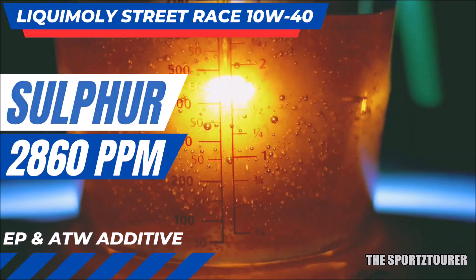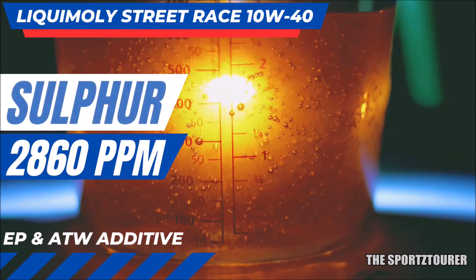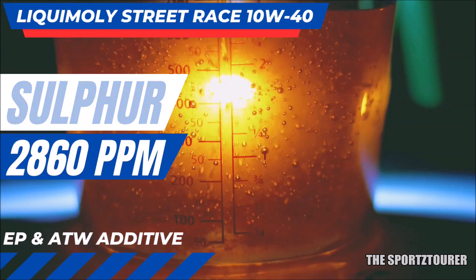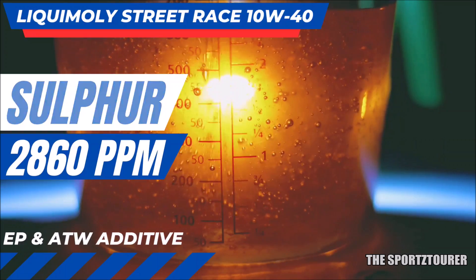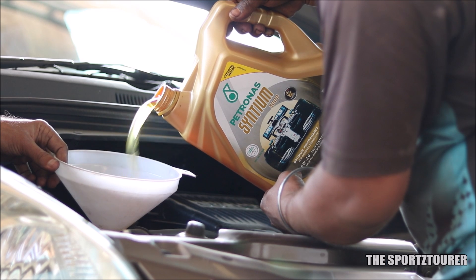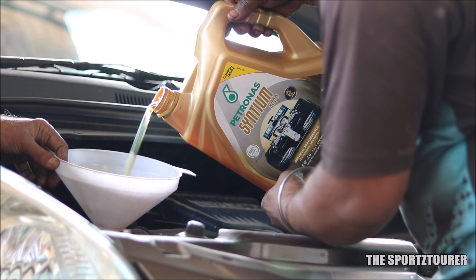Sulfur is also considered as an excellent extreme pressure additive with an active presence that can also form a sacrificing sulfide layer on the metal parts and protect them. I remember some of us had the same doubt when we did the lab test on gear oils, and I guess we found the same in the lab test for Petronas Synthium 3000. I will try to keep all the respective video links in the description.